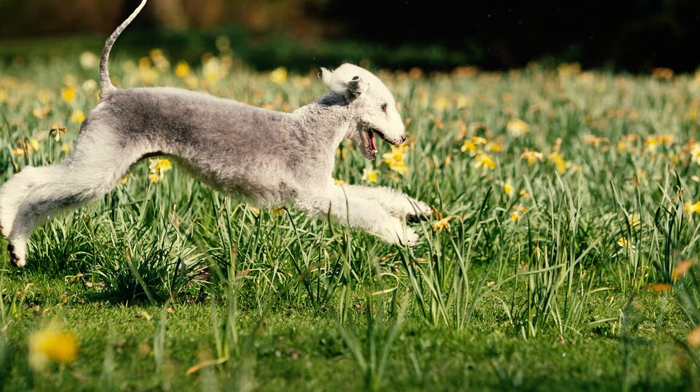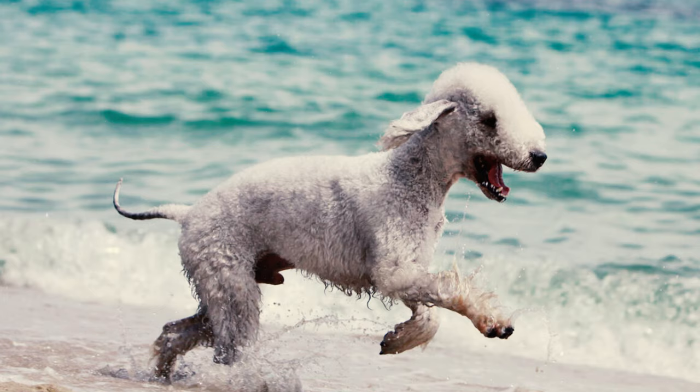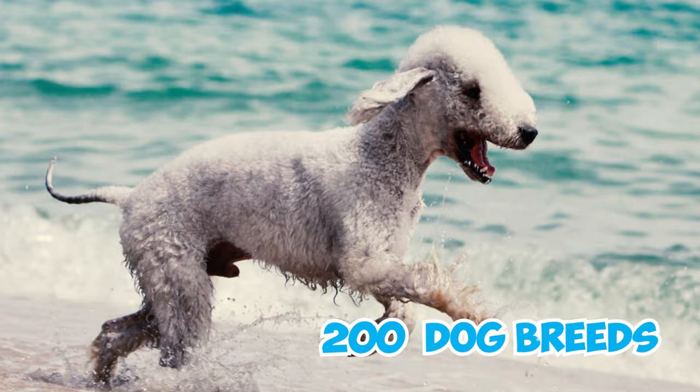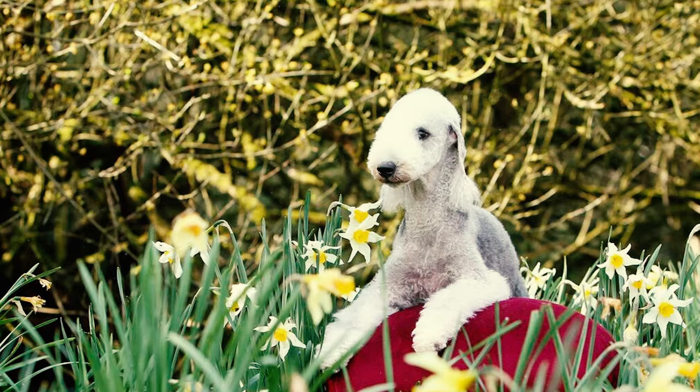Number twenty-nine: the Bedlington Terrier is classified as a relatively rare breed. Despite having a devoted fan base and recognition from major kennel clubs, they don't enjoy the same level of fame as other popular breeds. According to the AKC's 2022 popularity list, Bedlington Terriers hold the 152nd position among 200 total dog breeds. Number thirty: Bedlington Terriers are renowned for their success in dog shows, and as a result their prices can go as high as five thousand dollars. On average, Bedlingtons without show-specific traits can be acquired for around two thousand dollars.